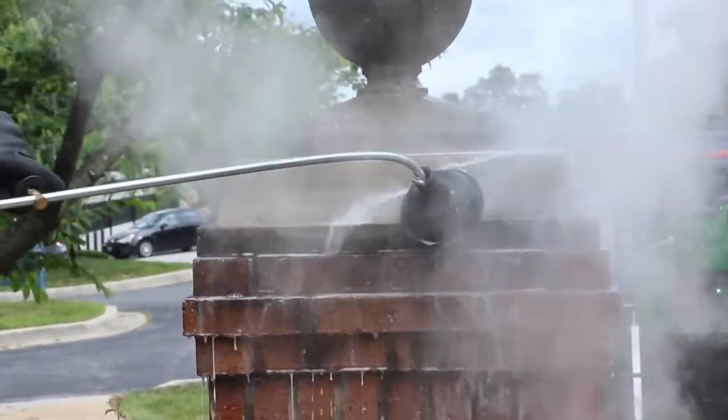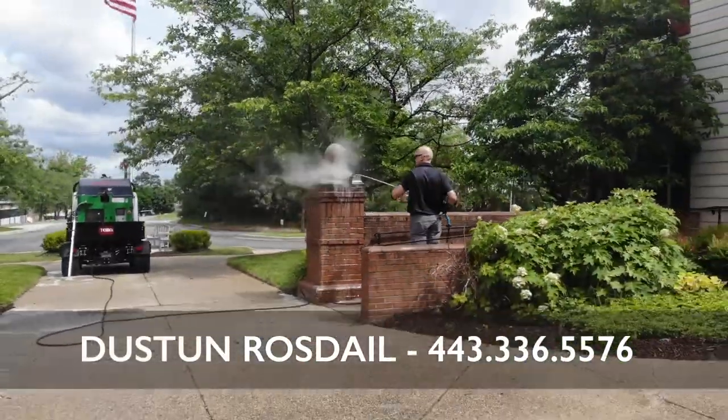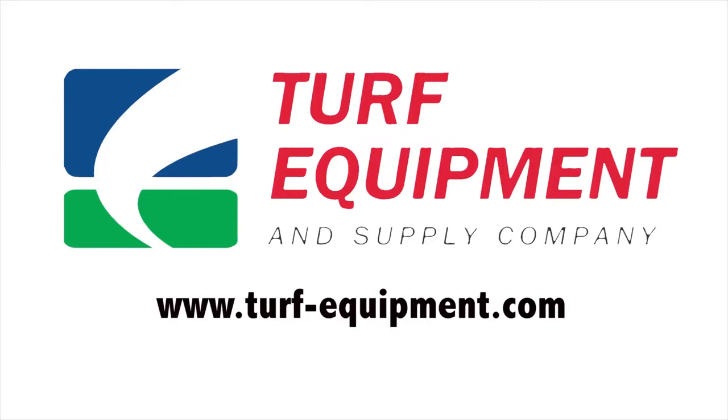Turf Equipment and Supply Company is the Mid-Atlantic distributor of Weeding Tech's Foamstream products for service and sales. Call Dustin today for additional information.